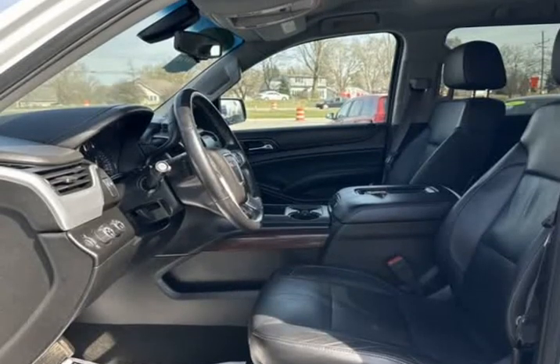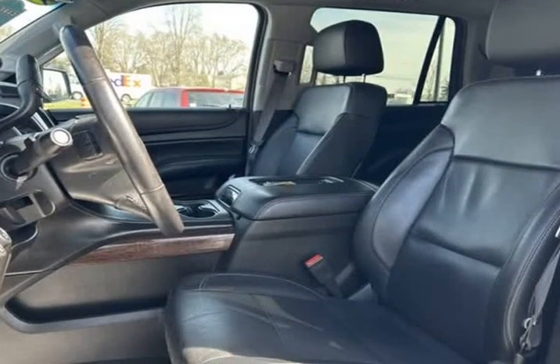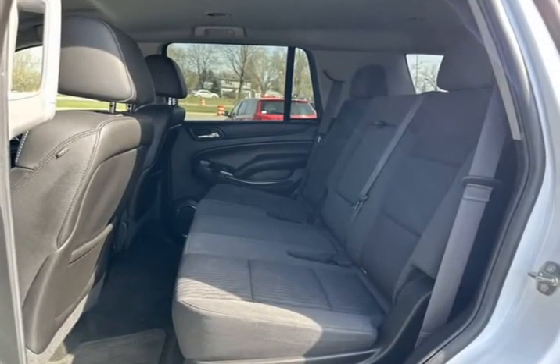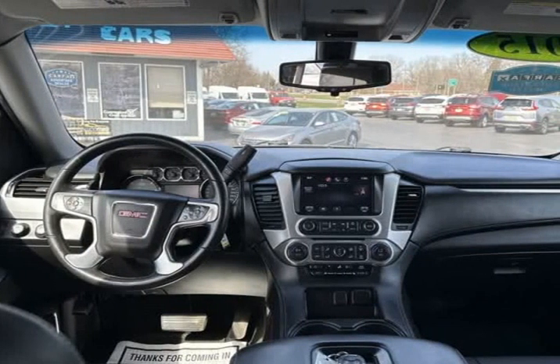OnStar basic plan for 5 years, OnStar with 4G LTE, overhead airbag, preferred equipment package, premium audio system, IntelliLink premium, smooth ride suspension package.